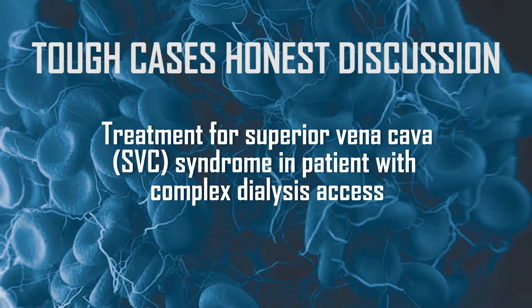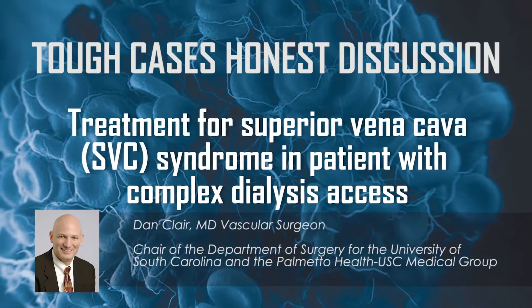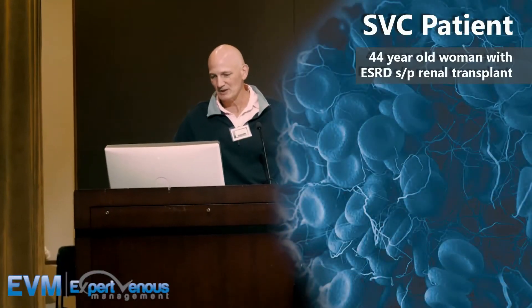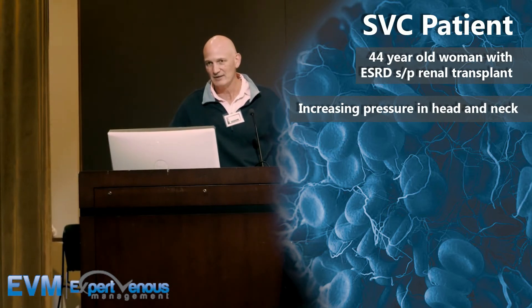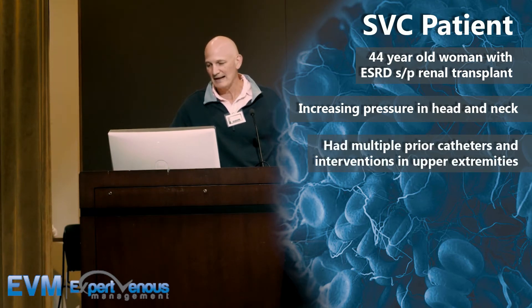This woman is a 44-year-old who had end-stage renal disease secondary to diabetes and hypertension. She'd had a renal transplant about six years ago and has had increasing pressure in her head and neck, which is why she was sent to me. Before her transplant, she'd had multiple prior interventions and multiple accesses, the last of which had to be ligated in her right arm because of severe swelling in her head and neck.